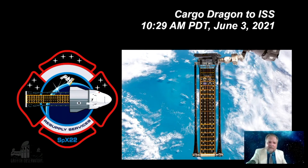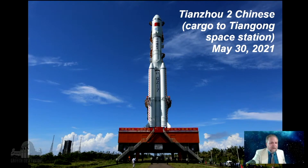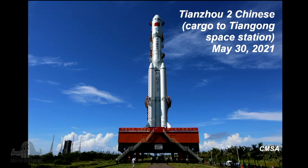These new ROSA solar arrays are lighter and more powerful than the ones used before. They had one previously at the station for testing. This one is going to actually stay at the space station and be one of several — two more solar wings will be delivered to the ISS later in the year. Meanwhile, something else is going on: the Chinese are building their own space station, the Tiangong Space Station. They launched their first module, which we talked about last month.